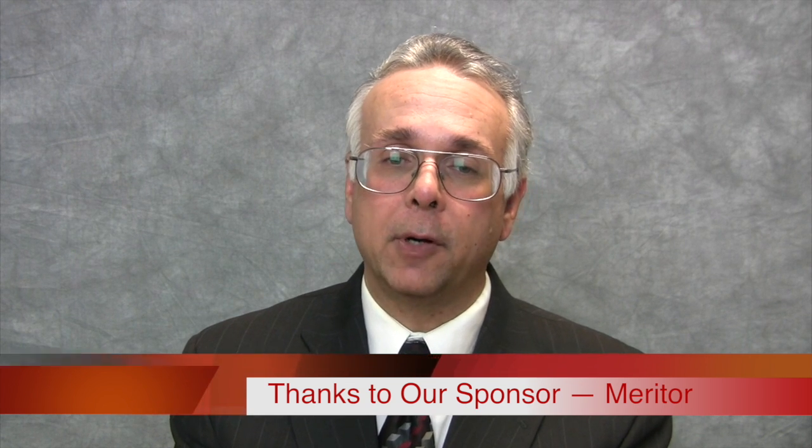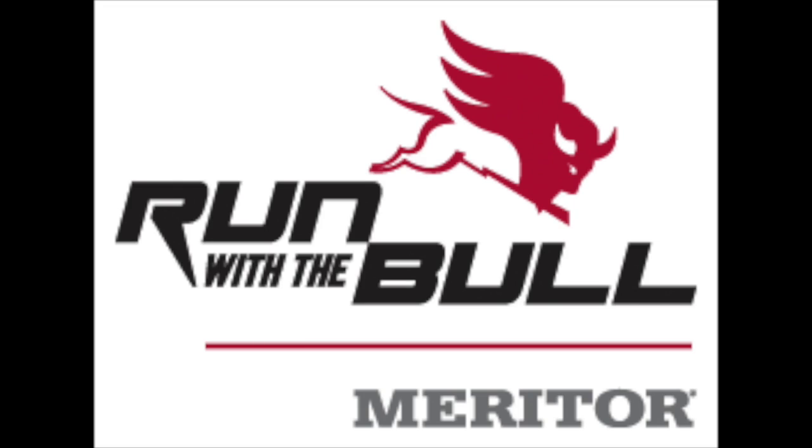Two Minutes with TMC is brought to you courtesy of Meritor. Meritor is a leading global supplier of drivetrain, mobility, braking, and aftermarket solutions for commercial vehicle and industrial markets. With a more than 100 year legacy of providing innovative products that offer superior performance, efficiency, and reliability, Meritor serves commercial truck, trailer, defense, specialty, and aftermarket customers around the world.